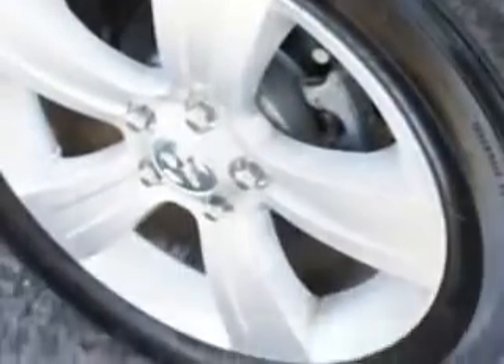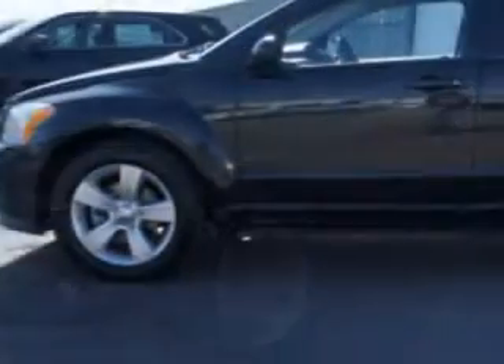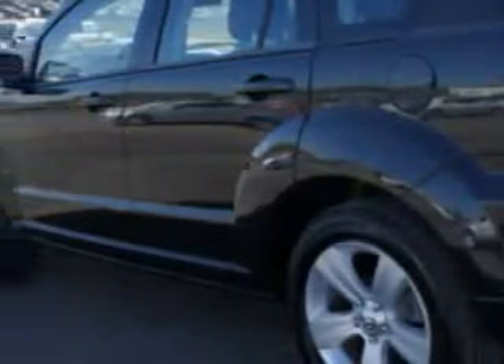cruise control, leather upholstery, rear spoiler, remote keyless entry, power driver seat, CD player, auxiliary audio input, alloy wheels, heated seat, fog lights, driver's side airbag, and more.